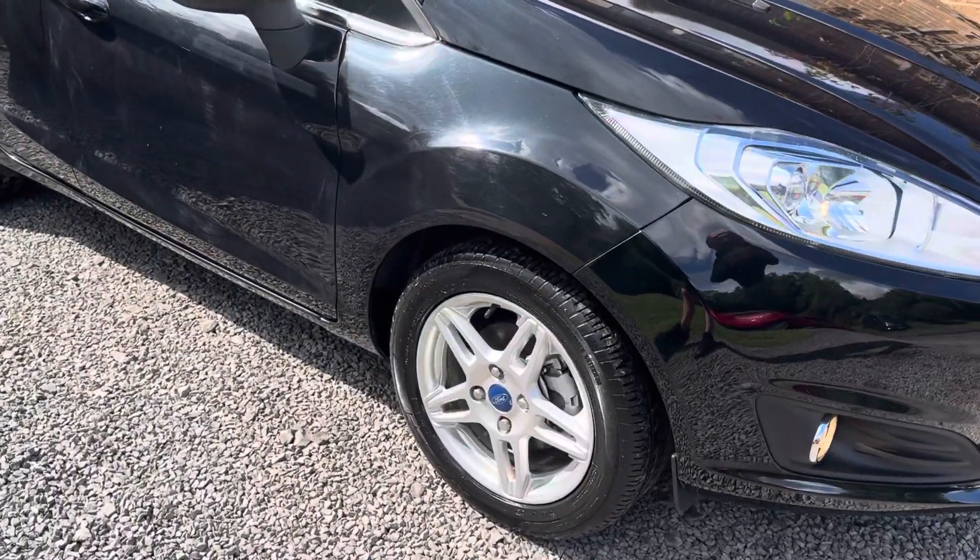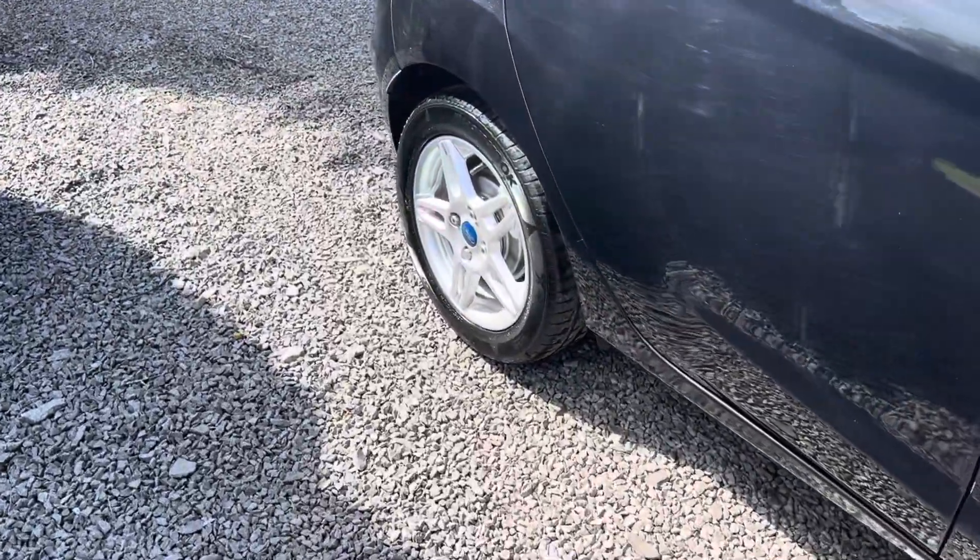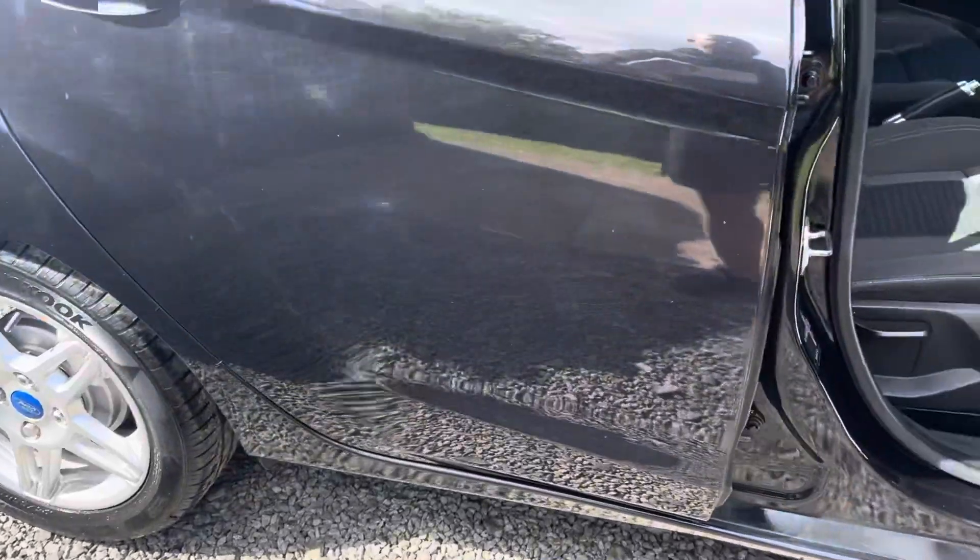Alloy wheels in great shape, tyres in really good order. On the road the car drives superbly. So let's take a look at the interior of this lovely ZTEC.